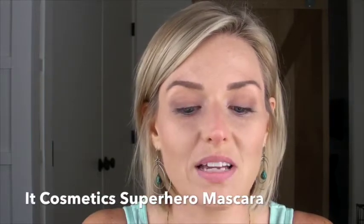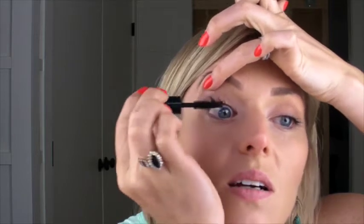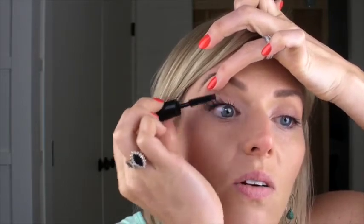After that, I brought my baby-sized superhero It Cosmetics Mascara. I would just start at the base of my lashes and wiggle the brush out to create a very full effect. I also brought Q-Tips because if I ended up getting a little smudge, I can easily wipe it away. I would be lost without Q-Tips.